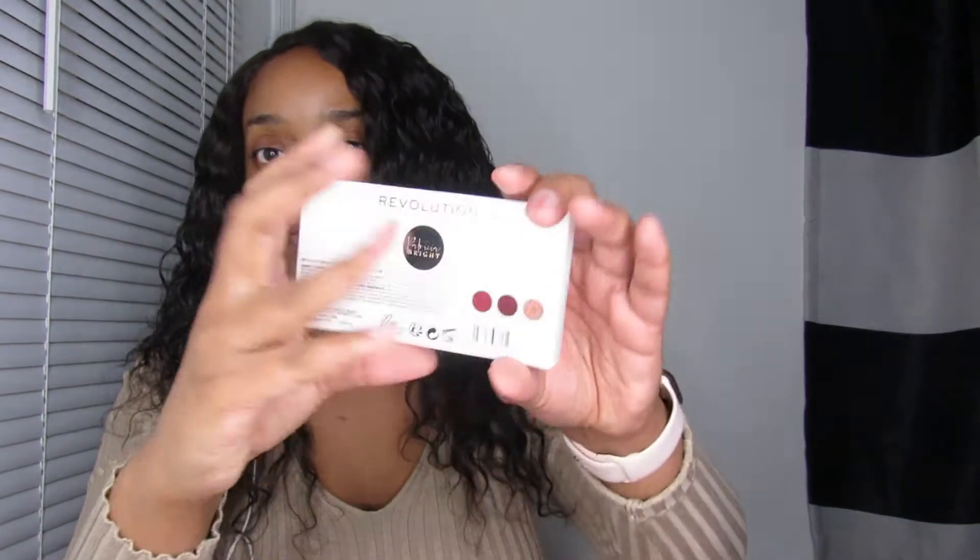I also got the Patricia Bright 'You Are Gold' face palette in medium from Ulta. This is a nice little palette to take with you on the go. I might as well open the box since I ain't putting it back anyway. This palette normally runs for like $12 but I got mine for around $10.